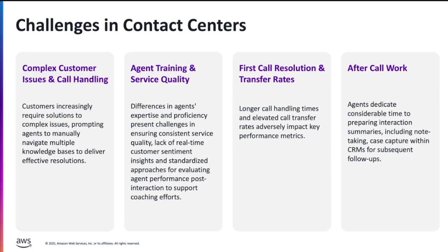Another challenge is that even after call or conversation completion, agents also need to do a lot of case management and case creation. They do all that manually by summarizing the customer interaction, note taking, and all that. Before Generative AI, it was all manual and agents were spending a lot of time on it.